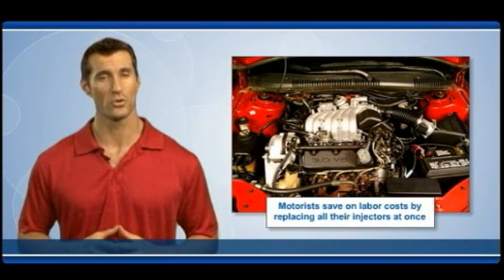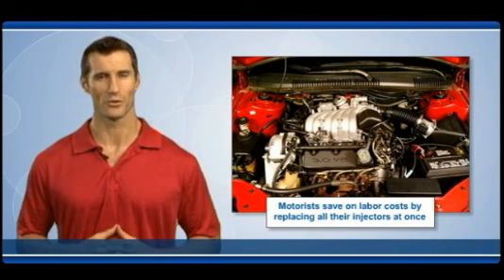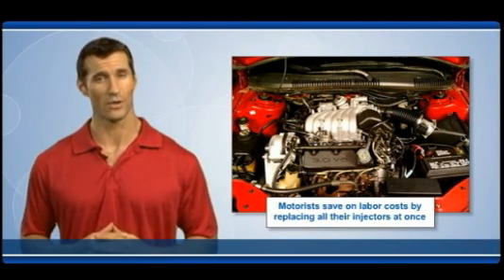A vehicle with a full set of new injectors will run at peak performance, reduce emissions, conserve fuel, and save money at the pump.